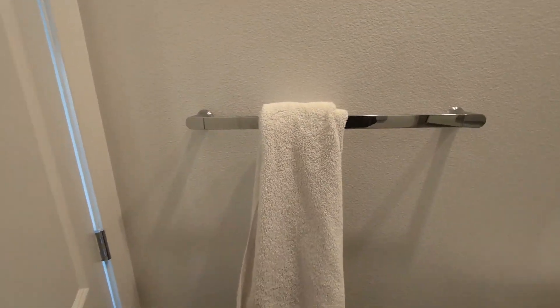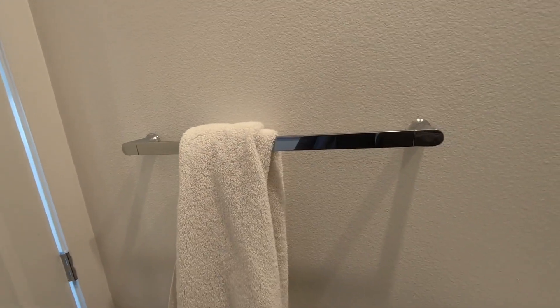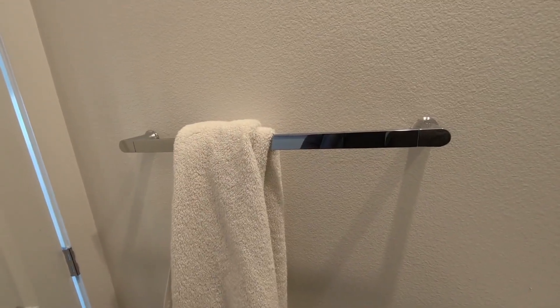So if you are looking for a cost-effective way to elevate your bathroom, give this towel bar a try.